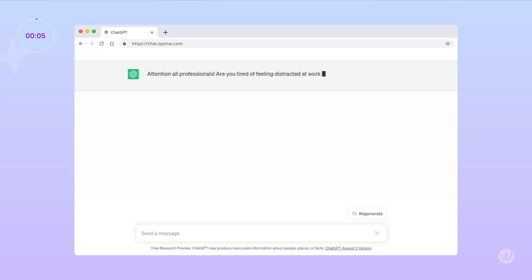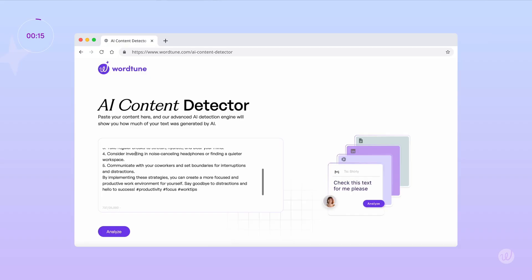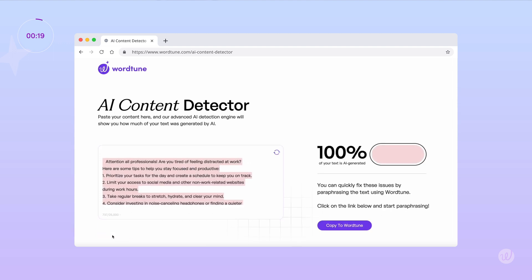Let's get that timer on screen just to prove how fast it really is. And go. So, I asked ChatGPT to write me a 200-word LinkedIn post on tips on how to be less distracted at work. Let's put this AI detection tool to the test — I'm going to copy and paste this text from ChatGPT into the tool and see what score I get. Clearly it works, since it recognized that this is 100% AI generated.